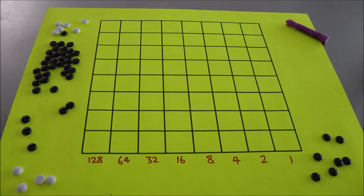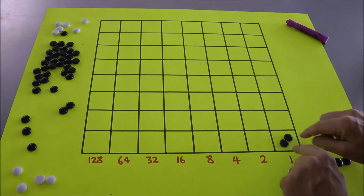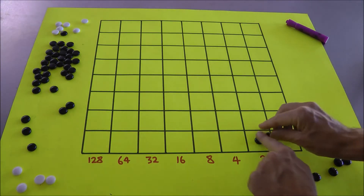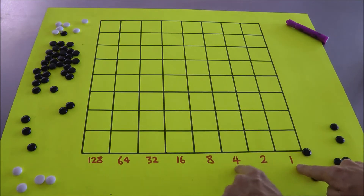Napier didn't use this language, but he actually discovered the 2-1 machine. The bottom row of this board is a 2-1 machine. Two dots in any box explode — kaboom — to become one dot one place to the left. Two become one, and so forth. So the bottom row is a 2-1 machine with each dot being worth a power of 2.